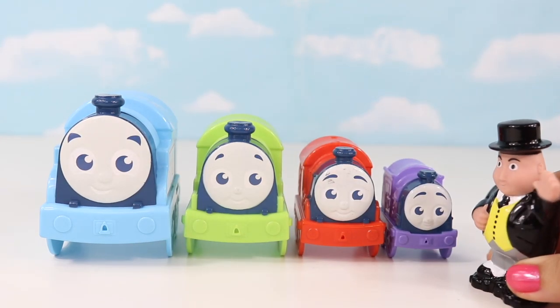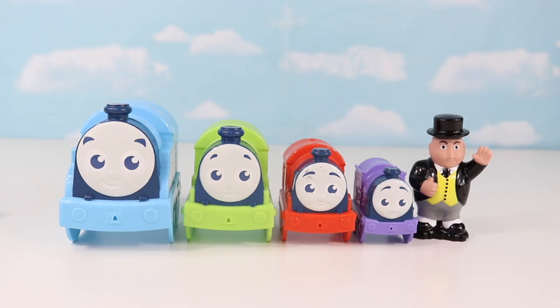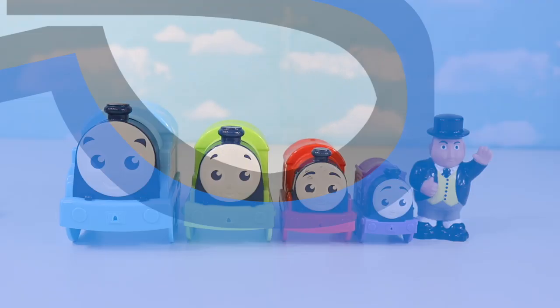Okay! Now count to three and see the magic happen! One! Two! Three!